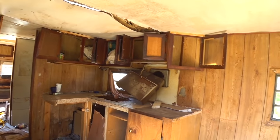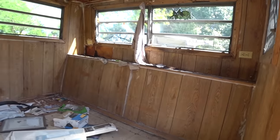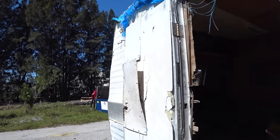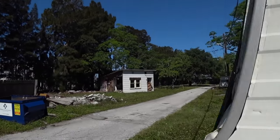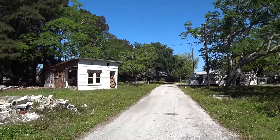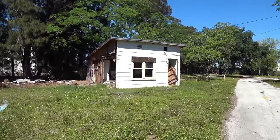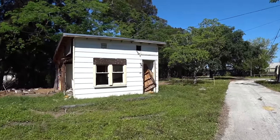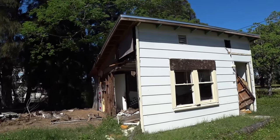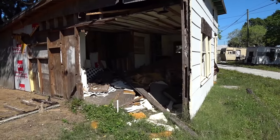Oh wow, look at that — things are still kind of intact here with all that paneling there. There's a structure over here. I don't know what they used this for. You can see the pads where some other trailers used to be — it was a full park at one time. When I look at the satellite view it was full, so I don't know if the other trailers were actually pulled out or demolished.